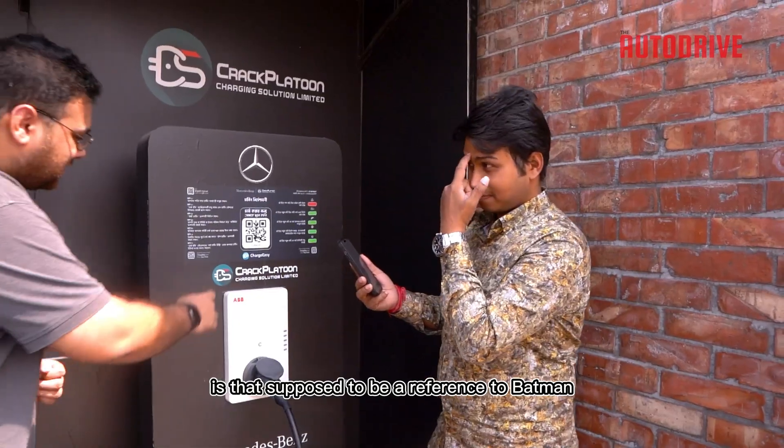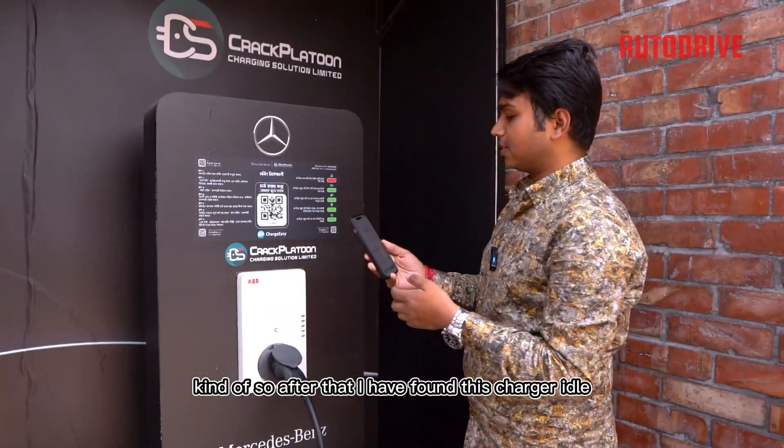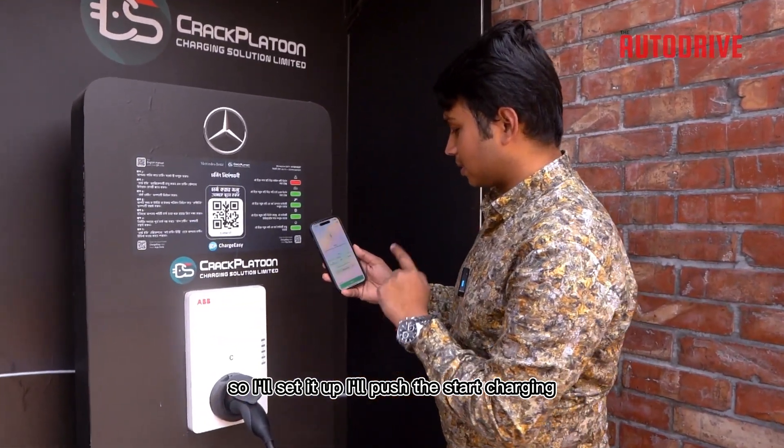Is that supposed to be a reference to Batman? Kind of. After finding the charger ID, I'll set it up and push start charging.